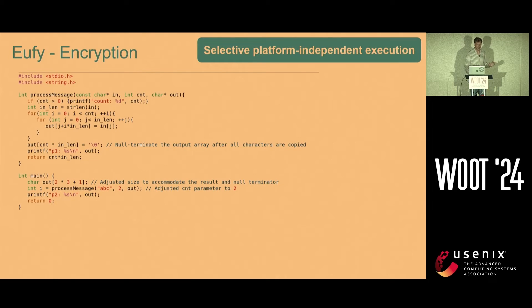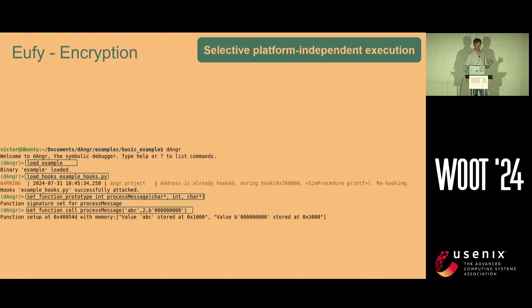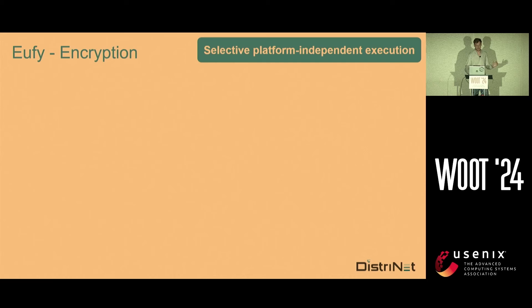A quick example of how it works: you have a process_message function, you want to know what it does. You have a main function and you can see some strings as concrete inputs, but you don't want to do the rest — imagine there are all other NVRAM calls after this. So you can just run Dengar, load the example, load in some hooks — all included — set a function prototype, tell angr what types of variables it will encounter, call the function using your concrete inputs, start it, and you get a return value. You know exactly what happened in the function — only the function is executed, all the rest is not. Very intuitive.